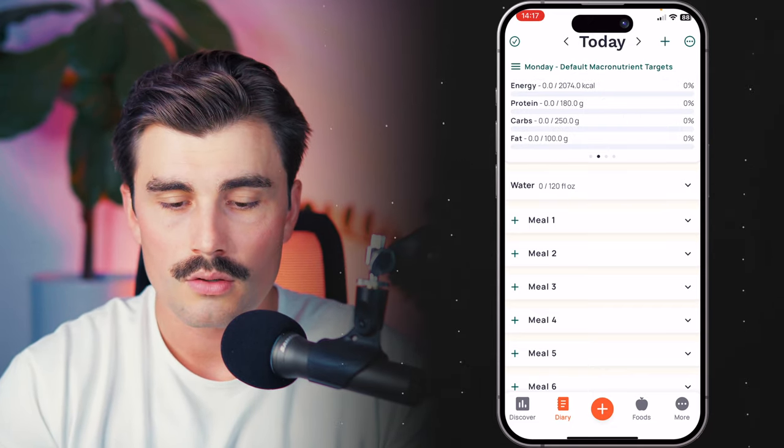The final tab is the More section — this is where you have your account, your profile, and targets, which we'll cover in the next video showing how to set calorie and macro targets. You can change your fasting settings here. If you have a gold account, you can connect it to your different apps and devices. That is a brief tour of the mobile app.